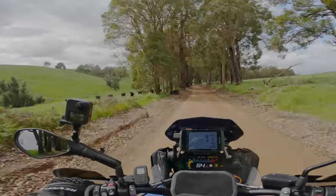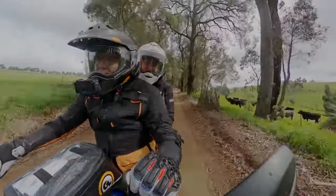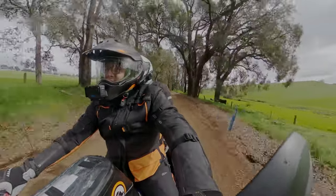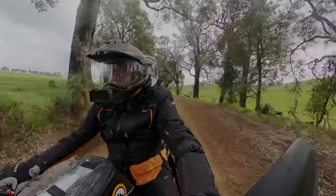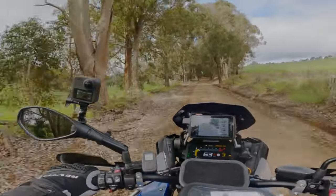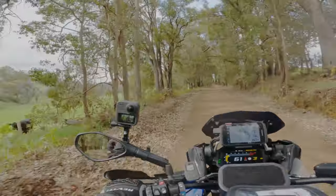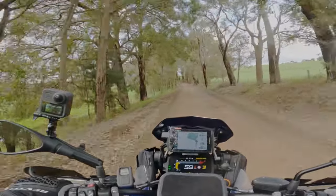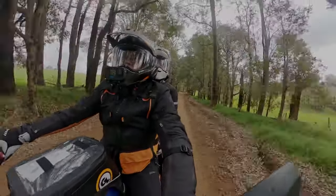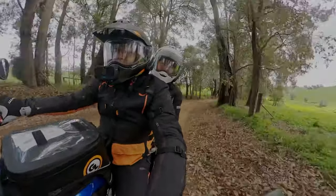Just a couple of technical difficulties — new gloves with the camera, out of practice. We'll get there. So we've just turned onto the bottom end of Towers Road heading up in towards Grimwade. It's a pretty good gravel road, a nice little dirt road this one.